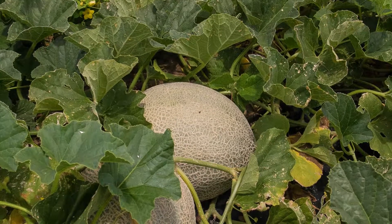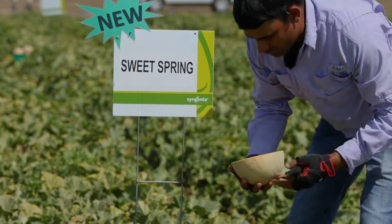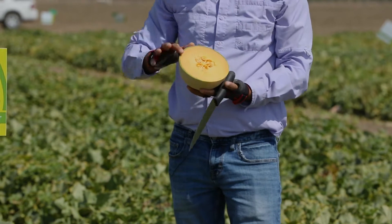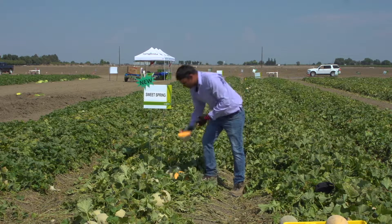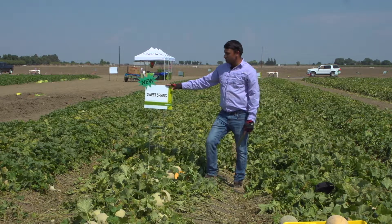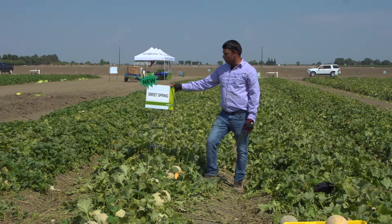Our newest introduction in heart prototypes is Sweet Spring. It's a very nice melon, with a very nice tight seed cavity, very dark orange flesh, and dense netting on the fruit. We have launched it in Arizona for the main season. It's a really good variety and has got a lot of market attraction because of its fruit quality.